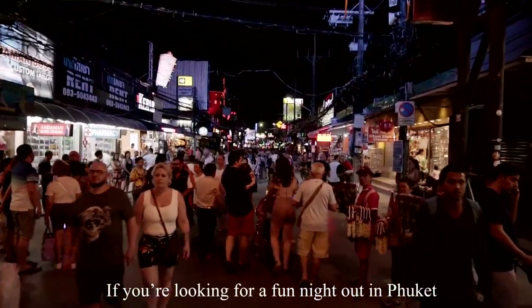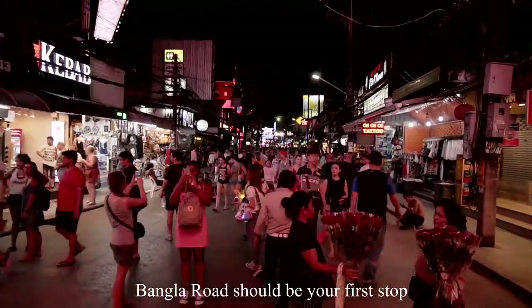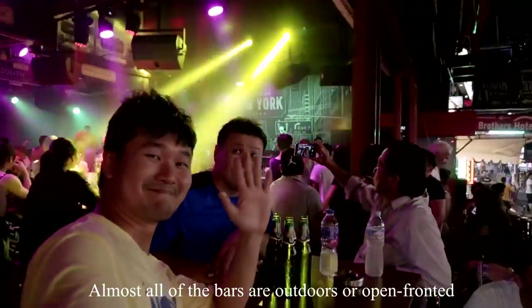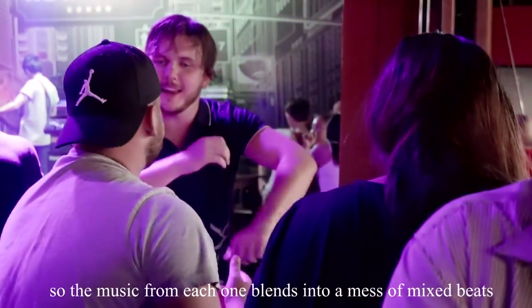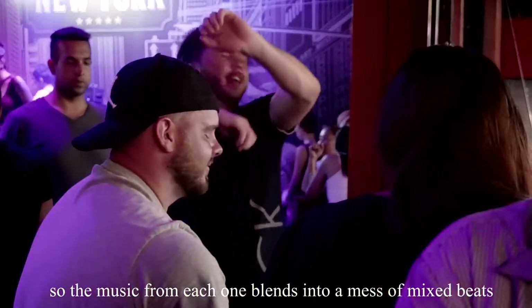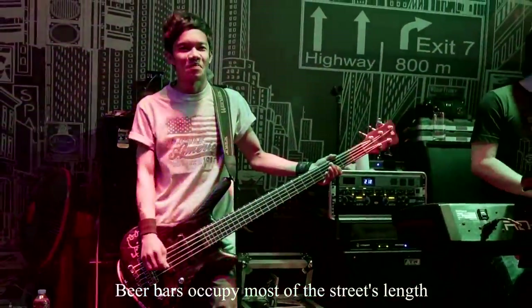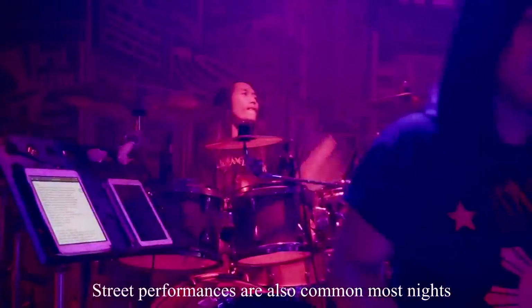If you are looking for a fun night out in Phuket, Bangla Road should be your first stop. Almost all of the bars are outdoors or open-front, so the music from each one blends together. Beer bars occupy most of the street's length, and street performances are also common most nights.